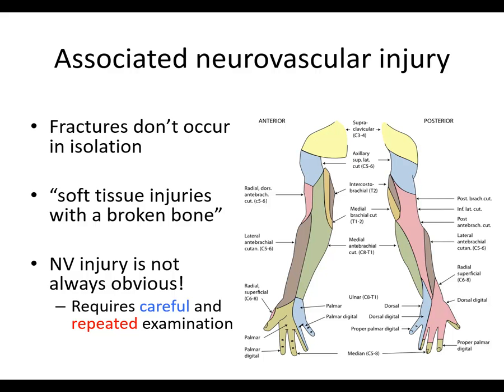The reason this is important is because what you might be missing could be very disabling to the patient, and potentially very costly to you if it's something you miss and there are any legal implications.